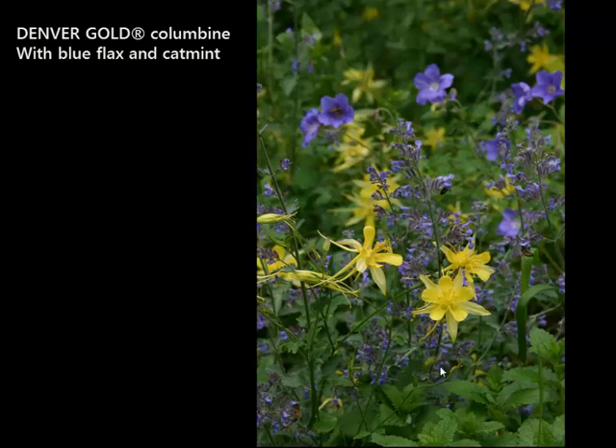Blue and yellow combinations are fabulous. This is Denver Gold growing with blue flax and a form of catmint — a great early summer combination.